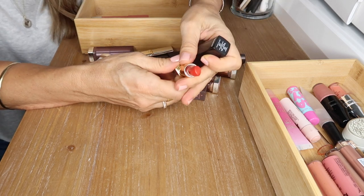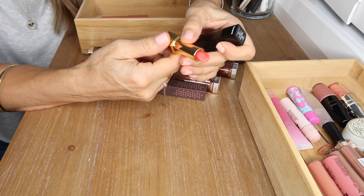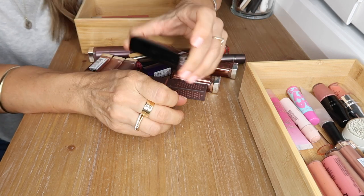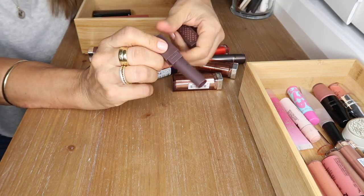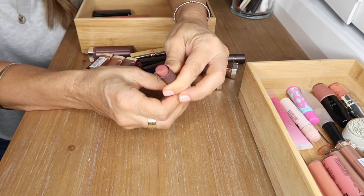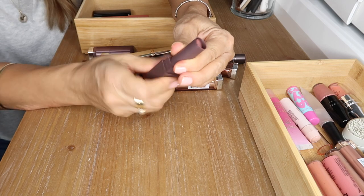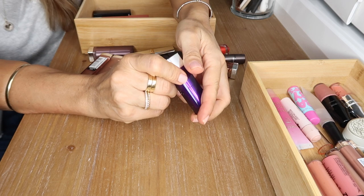The Chanel red lipstick is Incandescent — very hydrating, beautiful vibrant red, but it is transferable so you have to be careful. I just love this lipstick. I have this Burt's Bees nude lipstick in Suede Splash — I love the color but it's gone a little grainy. I'm going to get rid of this one and purchase another.